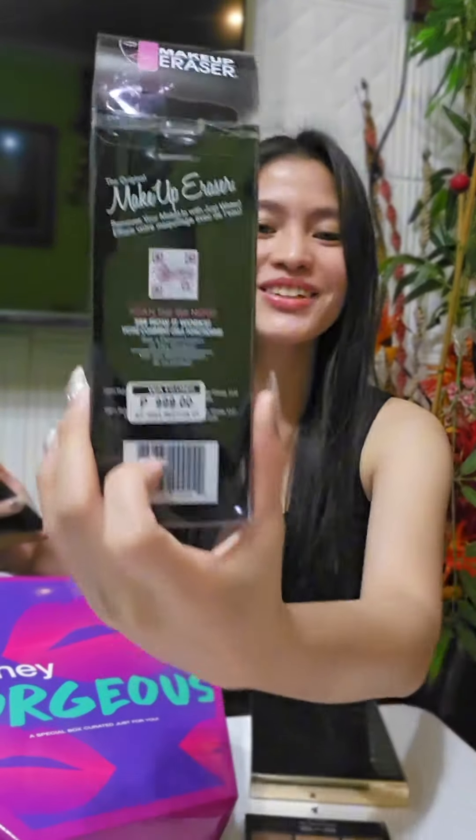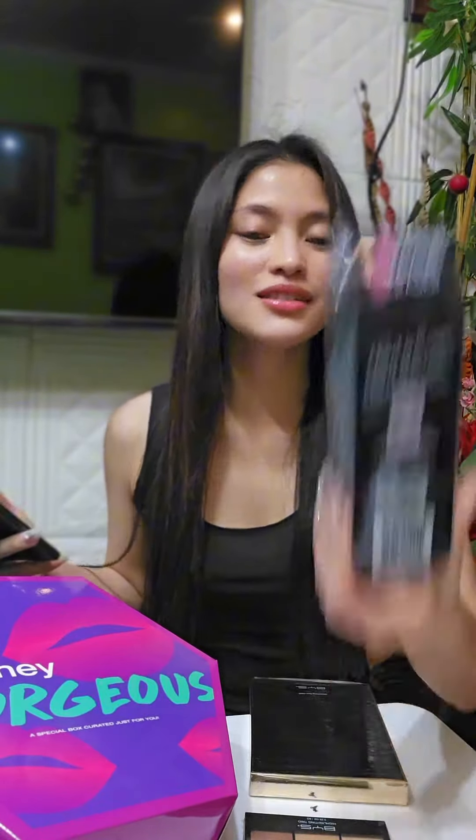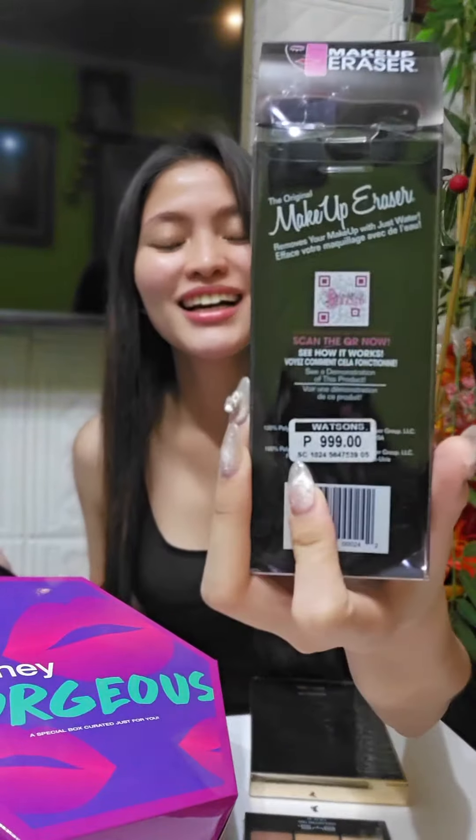We'll check kung magkano itong mystery box na to. It's 999 pesos lang. But look — 1, 2, 3, 4, 5, 6, 7 — 7 items! Kasi itong item lang na to is 999 pesos na. Super worth it!